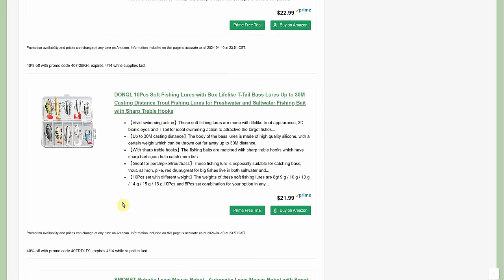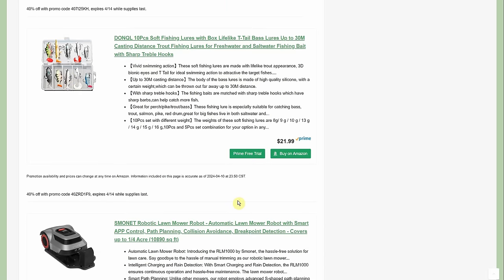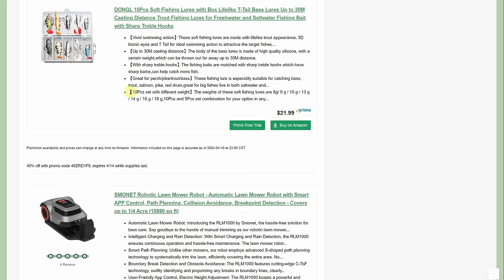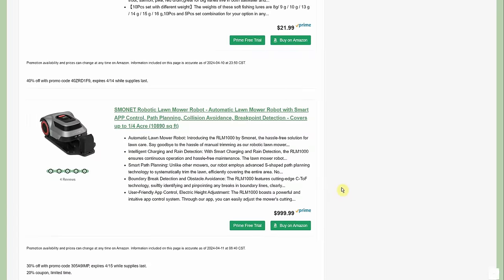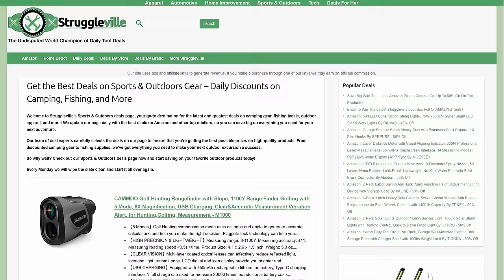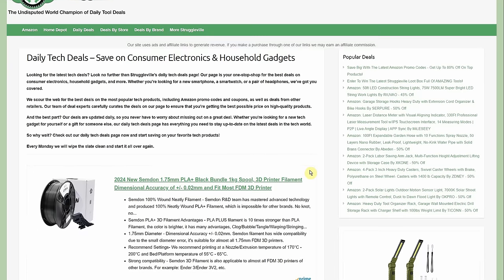Another lure set at $21.99 with 40% off — a little minnow-style lure. That reminds me: back when I was a teenager I had one like that and a frog lure, and that frog caught everything. It was amazing. I wonder what happened to that frog lure — I should get another one.